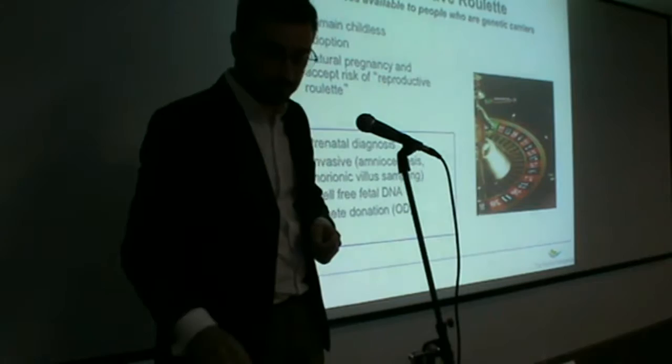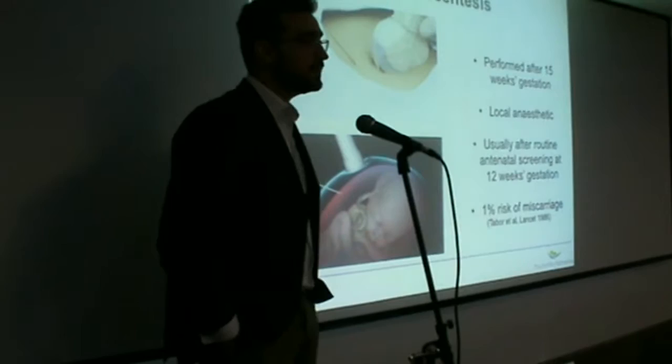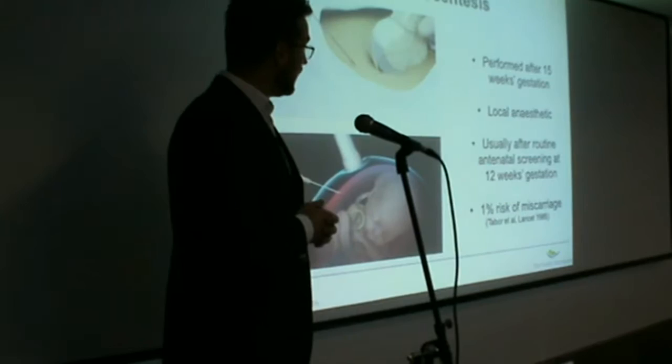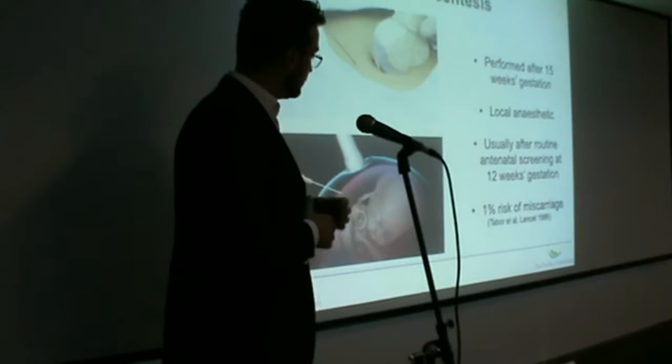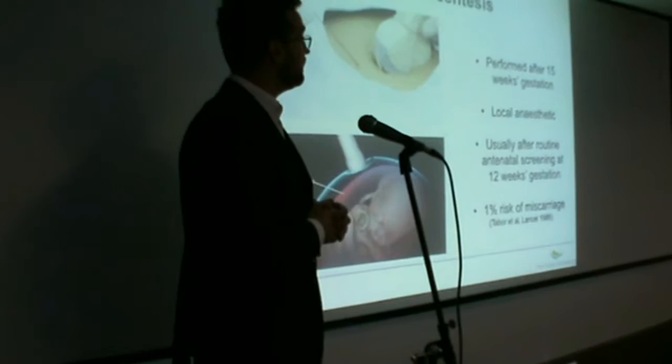In pregnancy, the diagnosis of genetic conditions can be done firstly through a process called amniocentesis. Amniocentesis is a quick outpatient process that usually takes place after 15 weeks gestation, and usually between 16 to 18 weeks. It involves some local anesthetic at the skin of the abdomen, and a very fine needle is passed inside the pregnant uterus, and a small sample of the amniotic fluid surrounding the baby is taken and sent for genetic analysis. The advantage of such a method is that it's very easy to do and very quick.